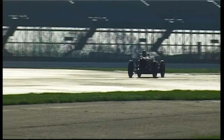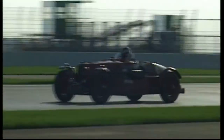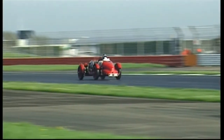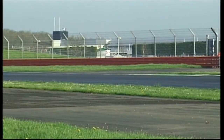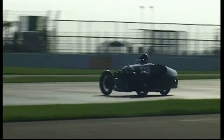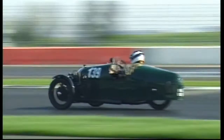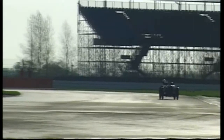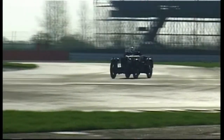94 is Richard Bradley in an Aston Martin Ulster. He was sixth fastest in this practice session with a time of 1 minute 26.20, a speed of 68.45 miles per hour. 139 is Simon Edwards in the Morgan Aero Supersport, followed through by 161, the MG of David Cooksey.